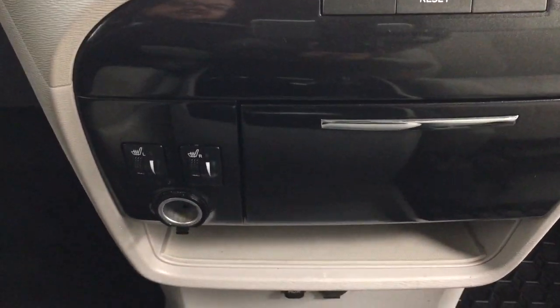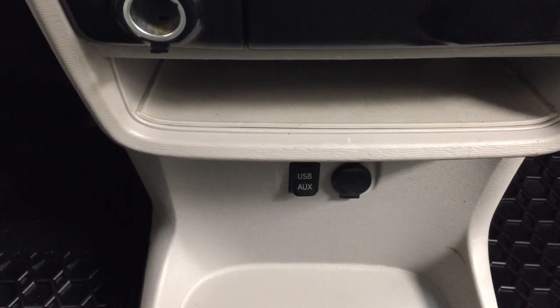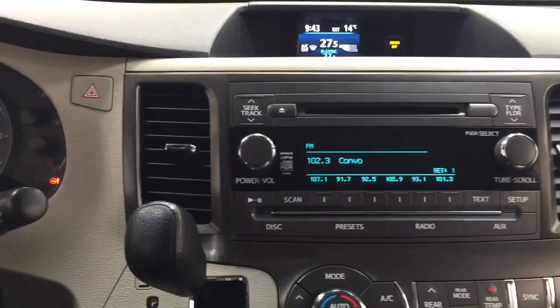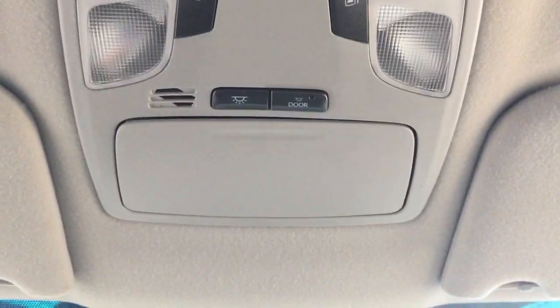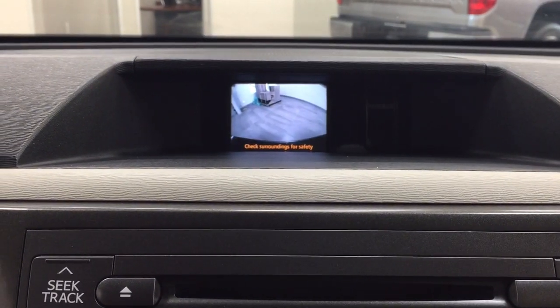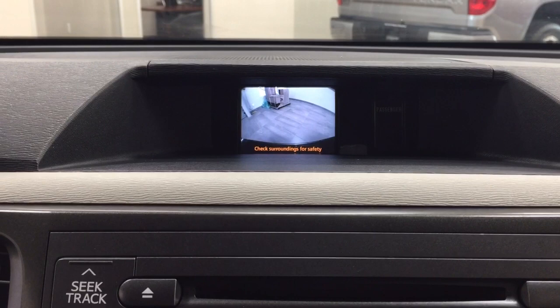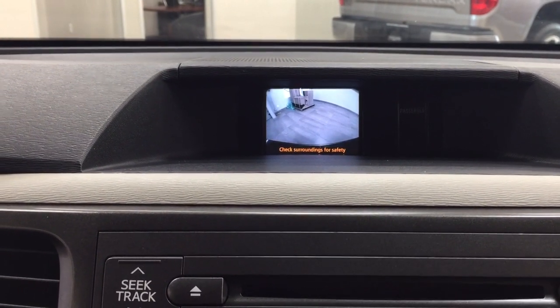Underneath you'll find the heated seat controls for driver and passenger. Your USB and auxiliary input are located below along with a power outlet. At the top you'll find the open and close buttons for your power sliding rear doors, as well as a sunglass case holder. Throwing it into reverse, you can see the backup camera with guiding lines giving you a nice rear view of the vehicle, making it much easier to back into a stall.